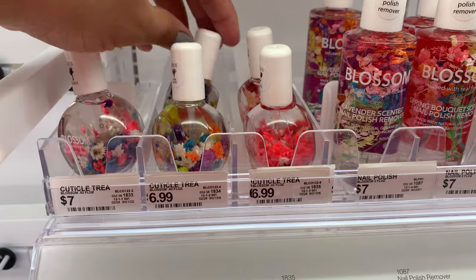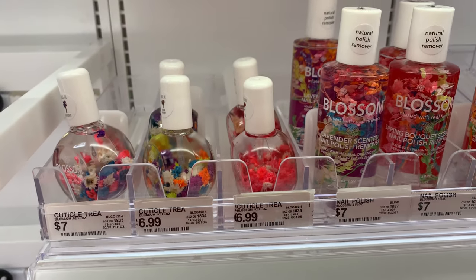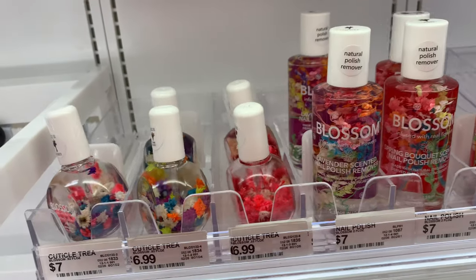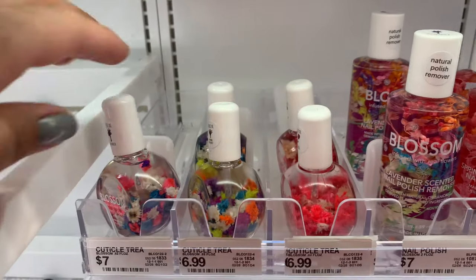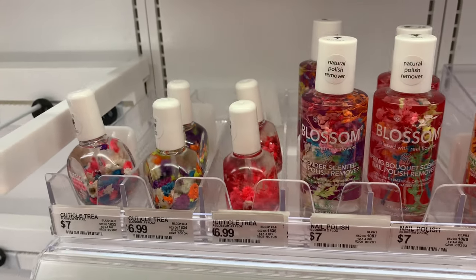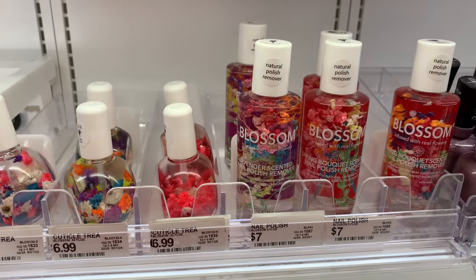And if you're bougie like me and you don't mind spending, go with the Winky Luxe. But I'm also on a budget, so I gotta save some coins, girl. Try them all if you can and let me know in the comment section what you guys think about the brands. Take care, guys!